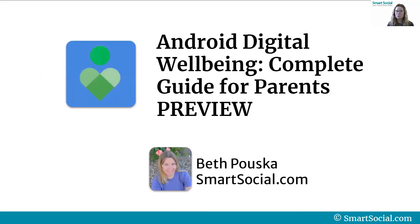I'm Beth from smartsocial.com. Thanks for watching the preview today about Android Digital Wellbeing — a complete guide for parents. We hope to see you in the VIP course.